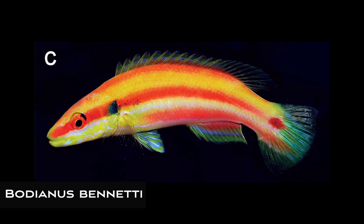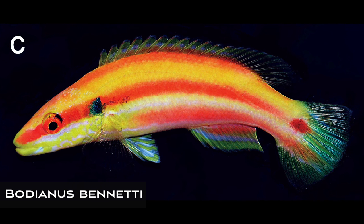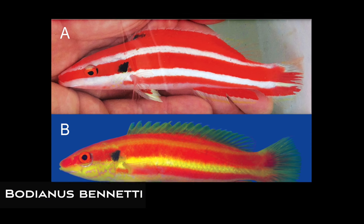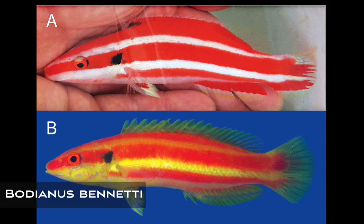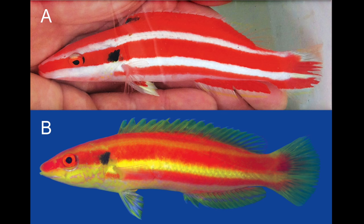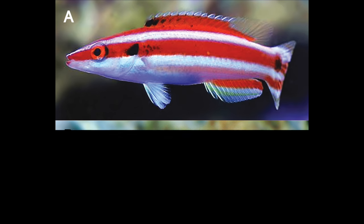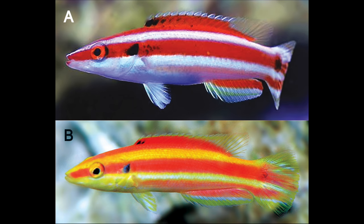Bodianus bennetti is a new species of hogfish — we get a lot of new wrasse species but large chunky hogfish are different. This species was collected in two different places, first from Tahiti and then from the Coral Sea. What's really cool is that a lot of specimens begin life red and white and over time develop a red and yellow coloration. It's very similar to Bodianus sanguineus but also distinct in its own right.